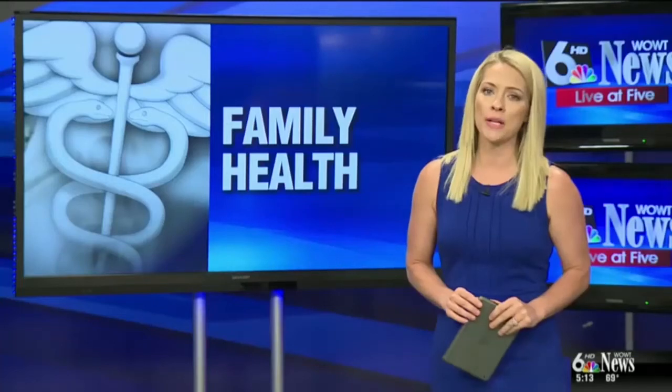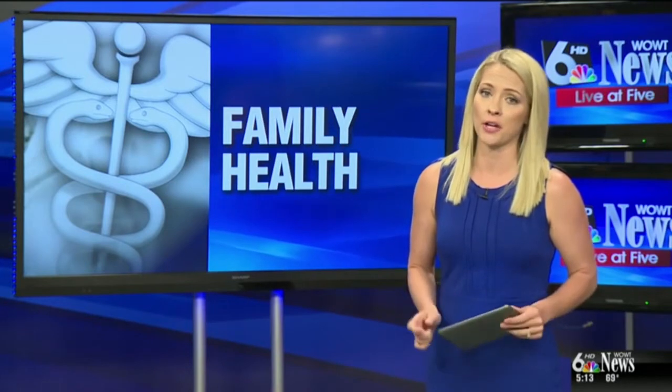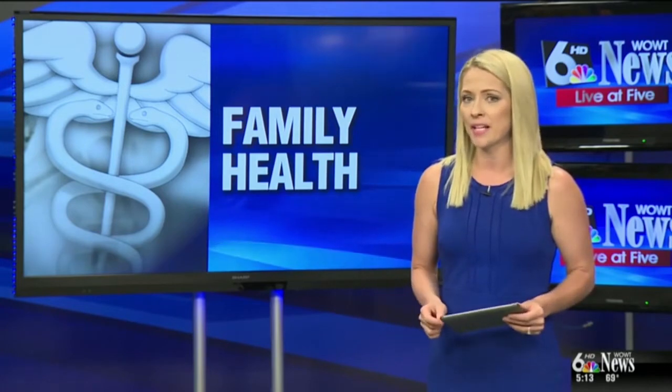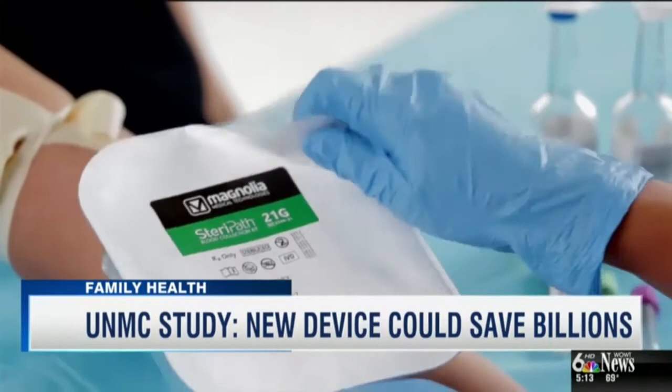In tonight's Family Health, UNMC researchers say a new device could save billions of dollars in health care costs — money that is now spent on unnecessary treatment and unneeded antibiotics after a contaminated blood test. They have completed a clinical trial of a device called the SteriPath.